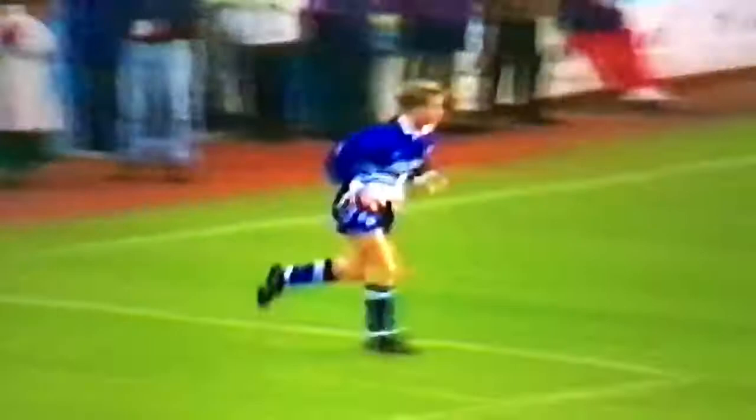Their last game of 1992 was at home to Leicester City. Barber's corner, and they're usually men up here, and there are enough men to produce a goal. Jamie Moralee again pouncing — that's his eighth goal since his move from Palace. An inspired signing by Mick McCarthy.